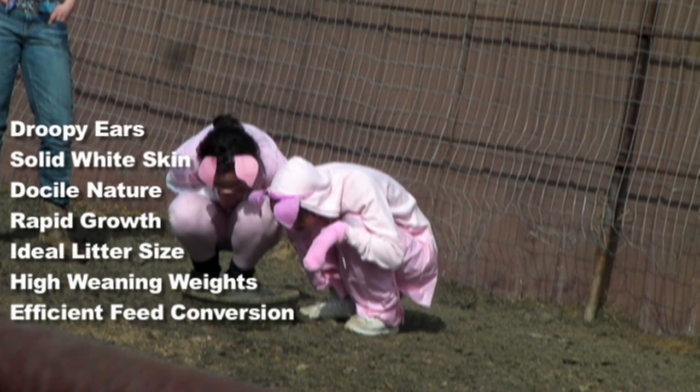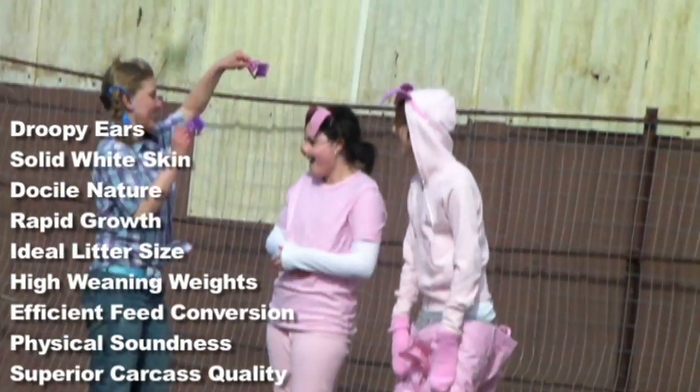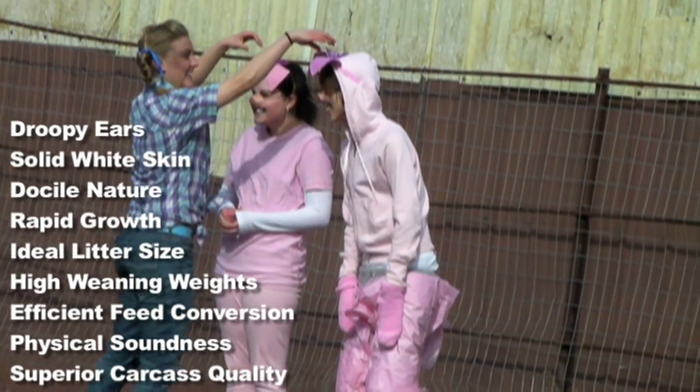This, as well as their efficient feed conversion, physical soundness, and superior carcass quality, truly make them the perfect pig!